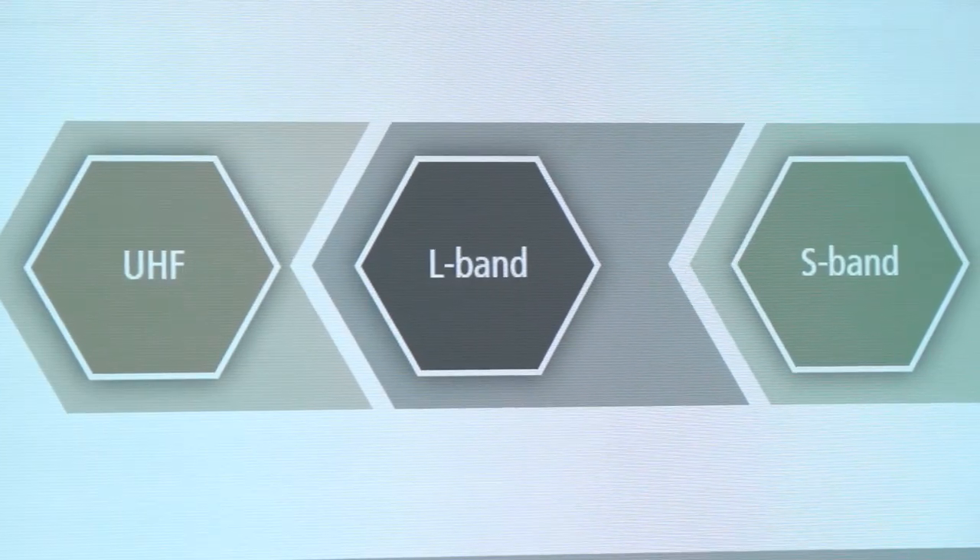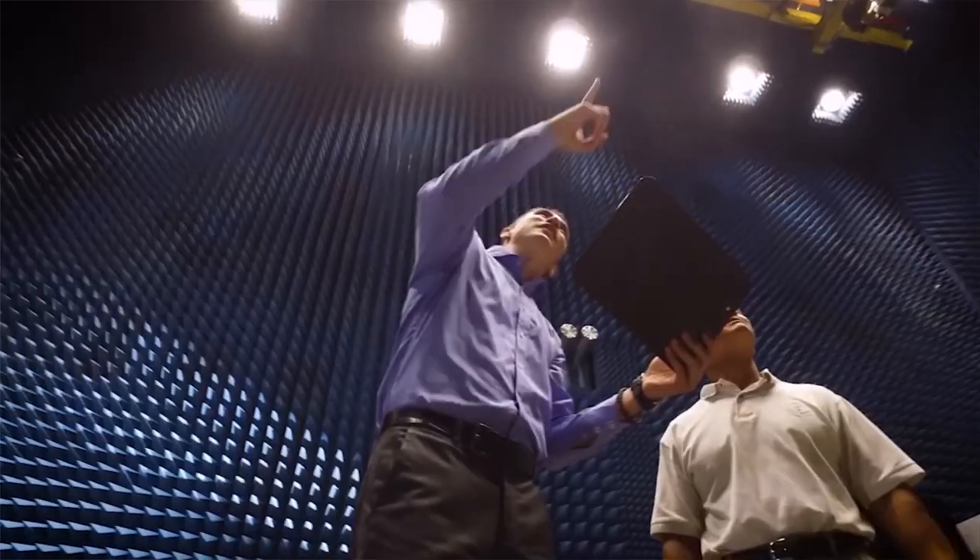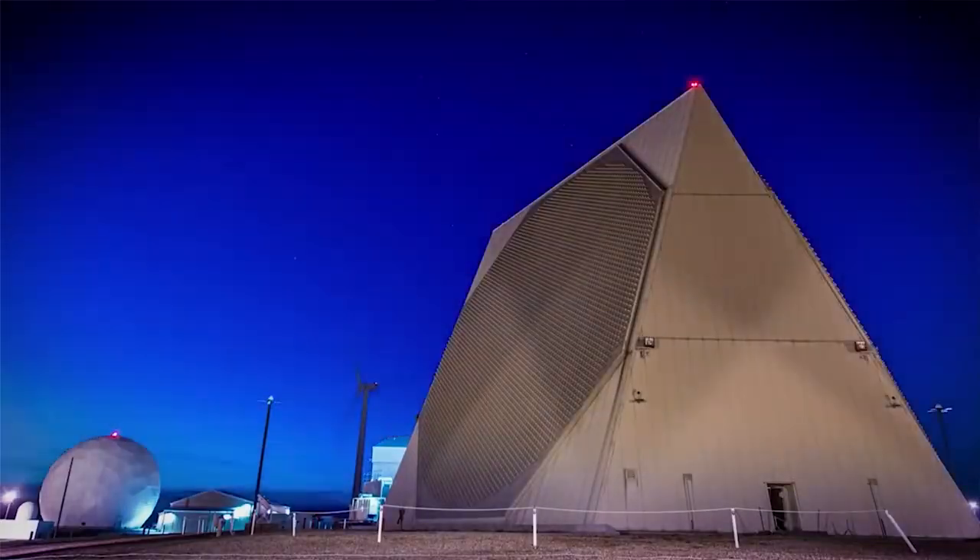On the left-hand side, we have very large radars that provide a search function. We can see out to 5,000 kilometers for early detection and the ability to track threats as they come across.